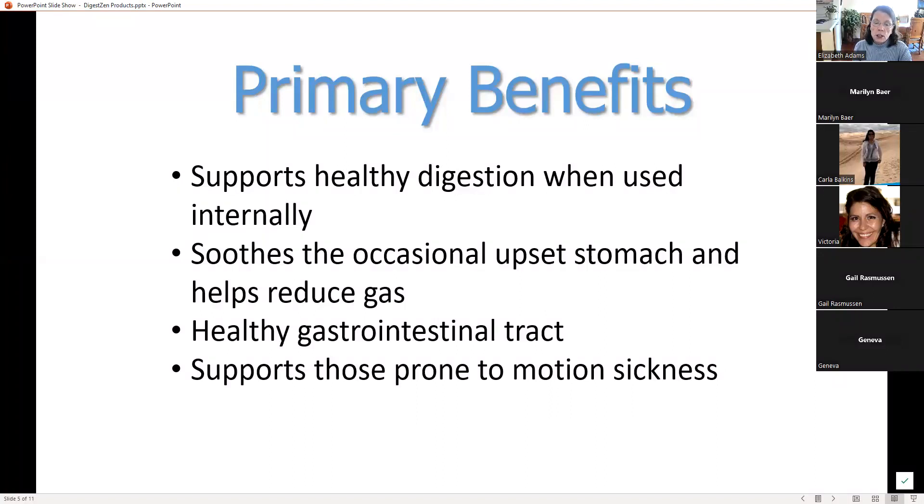DigestZen will help reduce bloating and gas so you can feel your best at any time of the day. It can be used during holidays, vacations, birthdays, and family get-togethers, and promotes digestion whenever you're eating heavier meals. If you're having heavier meals, have the DigestZen but also take a TerraZyme, and that will help the digestion a lot as well.